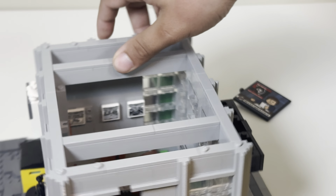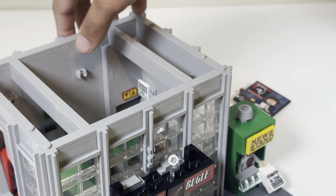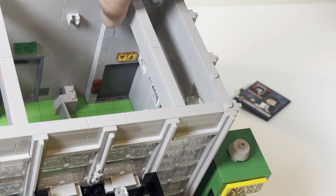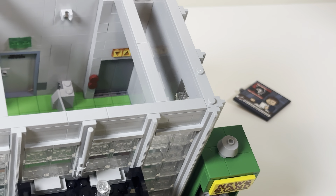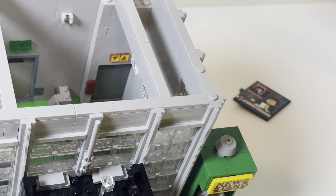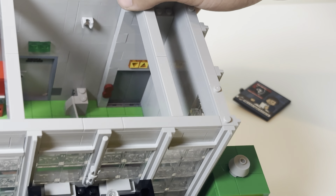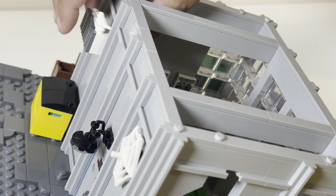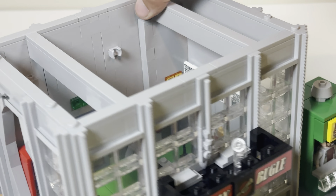There are also some printed tiles around the little triangle piece — the triangle is transparent. The elevator here is actually not real; it doesn't exist — it's just a facade. That's pretty interesting.